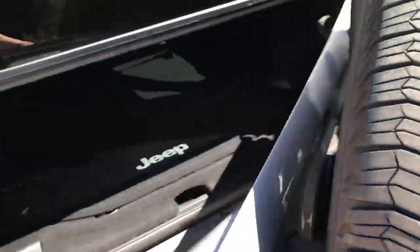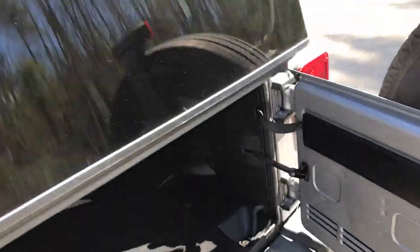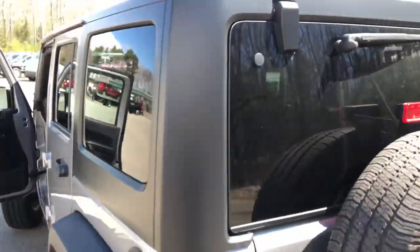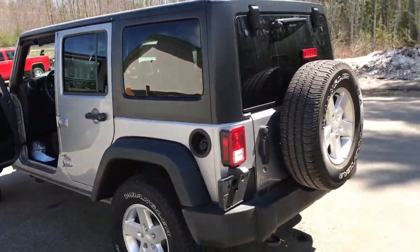Take a look at the back seat here — plenty of leg room for your passengers back here. Take a look at the rear. The door actually swings open and the glass folds up. Tons of cargo room on this Jeep. What's unique about these Jeeps is you can actually take the roof and the doors off — great for some summer cruising.